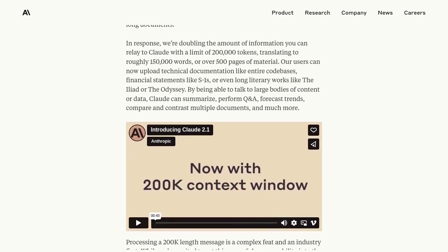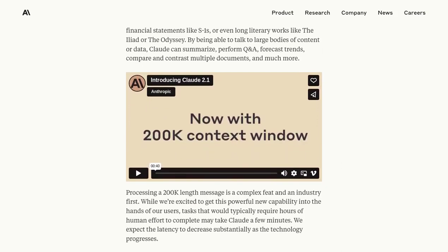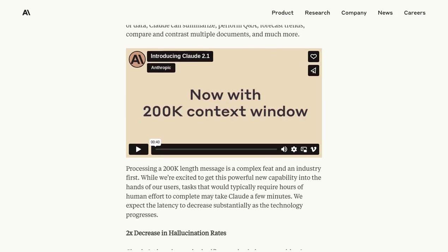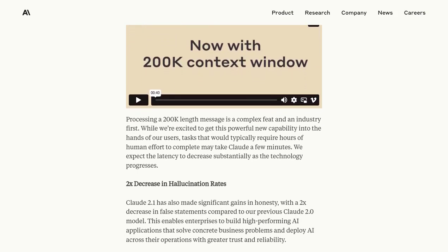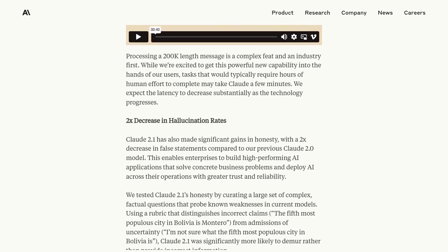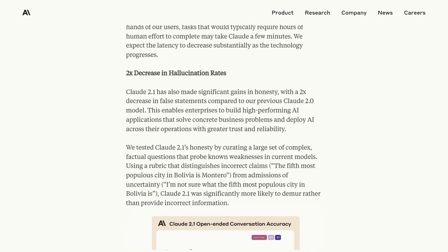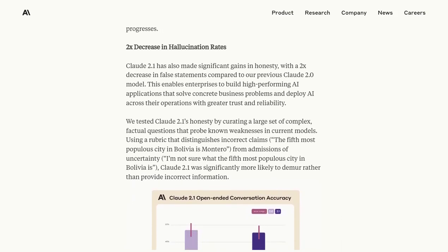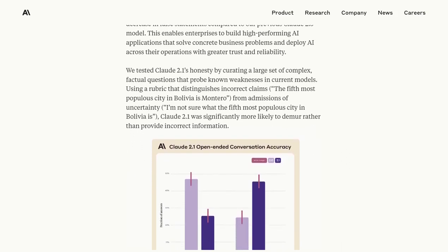With this expanded context window, Claude 2.1 can provide more accurate and relevant insights to help businesses make informed decisions. But that's not all — Claude 2.1 also addresses concerns about false statements. The developers have worked tirelessly to reduce the rates of false information generated by the model, meaning businesses can trust the answers and recommendations provided, making it an invaluable tool for decision-making.